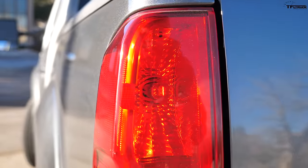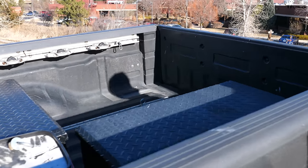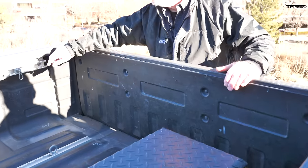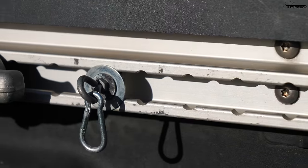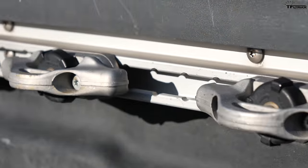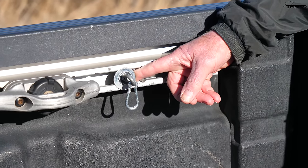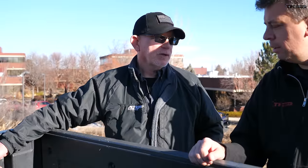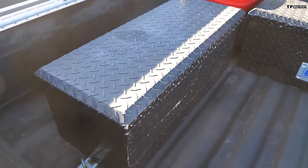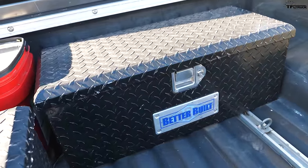George has a few toolboxes in the bed. He also praises Nissan's tie-down system as among the best available — the tie-down points are moveable anywhere along the bed. Interestingly, the fittings used are the same as super strut fittings available at Lowe's or Home Depot, so you can add as many tie-off points as you want. George has added about a dozen additional moveable tie-down points to his bed.